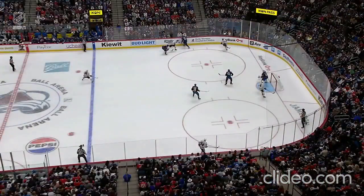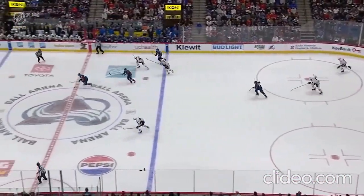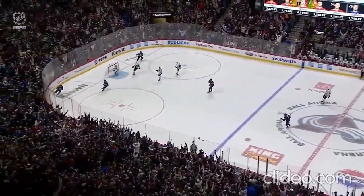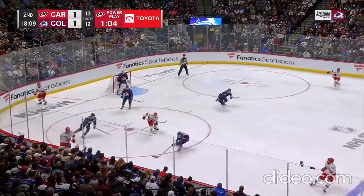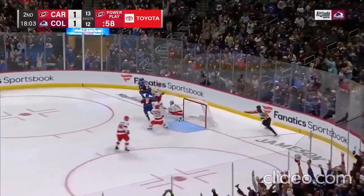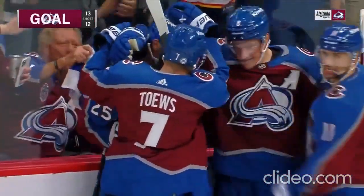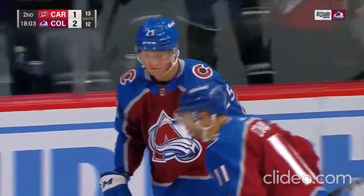Good play on the boards by Josh Manson through Cogliano. Watch O'Connor read and time this perfectly — he doesn't get too far ahead. Manson wins that puck battle. O'Connor in pursuit on the near side, that puck is loose — Logan O'Connor turns on the Jets. Can he do it again? And he scores! Logan O'Connor — a short-handed goal! Three straight games for number 25!